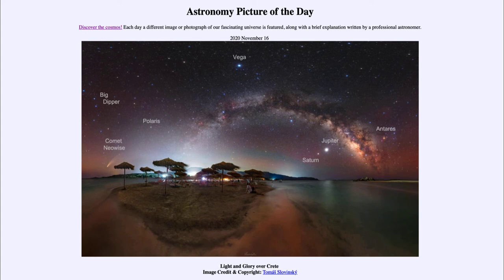Just off to the right of the Milky Way, we see the bright star Antares in the constellation of Scorpius the Scorpion. Antares represents the heart of the scorpion, and you can see that reddish star just a little bit to the right of the Milky Way.